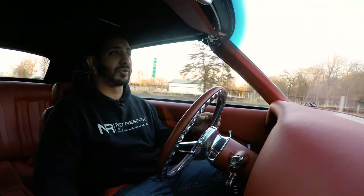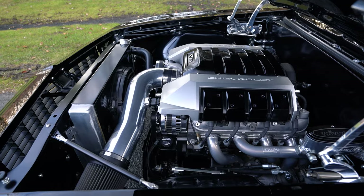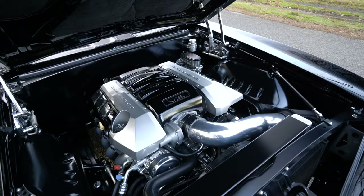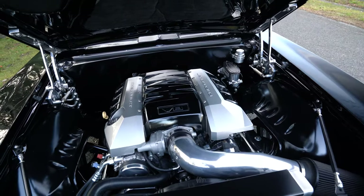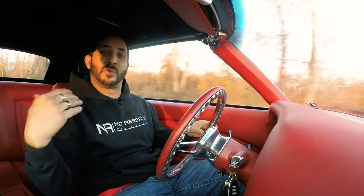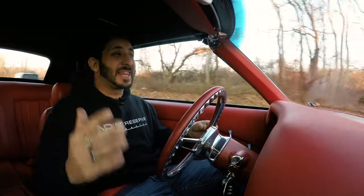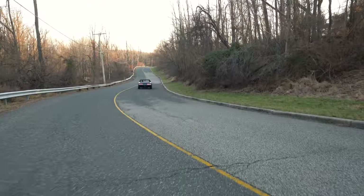Under the hood, the LS3 500 horsepower motor is connected to a TKO 600 manual transmission, and all that is going through a 12-bolt rear end built by Bill Thompson himself. It does have the screw posi rear in there, so when you're taking off at a light, both tires are going to be lighting it up, leaving rubber on that tarmac ahead.